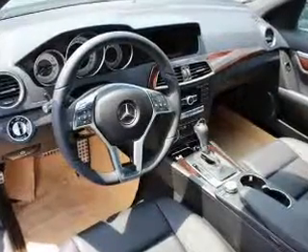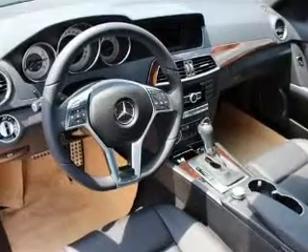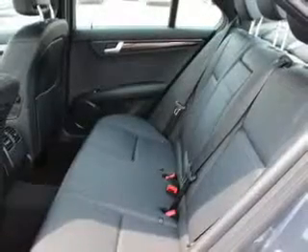This car has separate passenger temperature controls. Let the outside in with a power sunroof, and memory settings are one of many features.